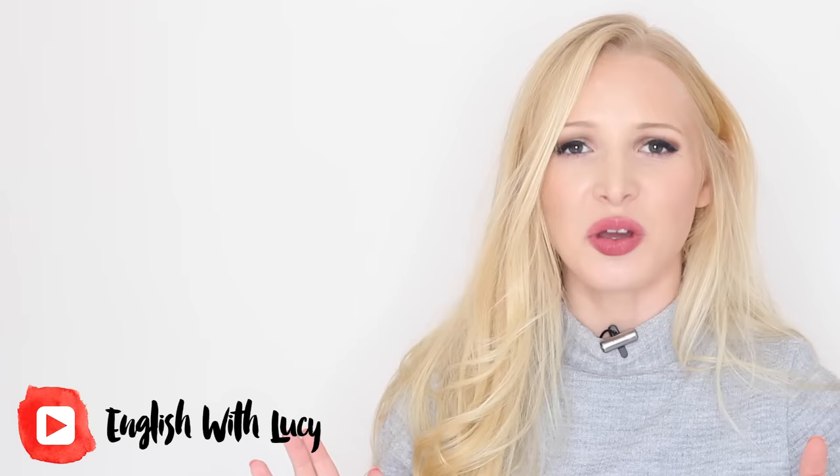Hello everyone and welcome back to English with Lucy. Today we're going to be discussing the word goodbye and why you need to stop using it. Believe it or not, we hardly ever say goodbye. It's something that just doesn't roll off the tongue and it sounds quite formal. You might see it written down or hear it in films, but on a general day-to-day basis you won't hear goodbye.